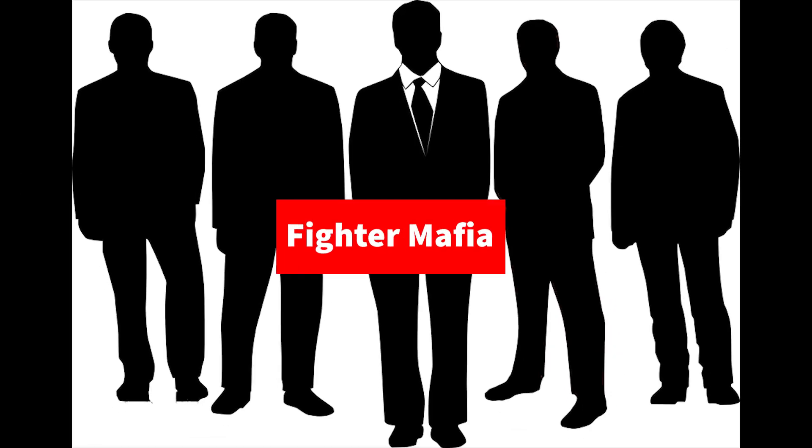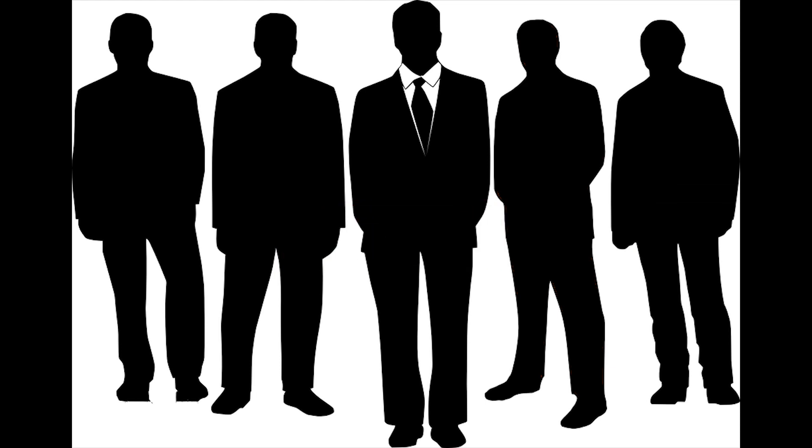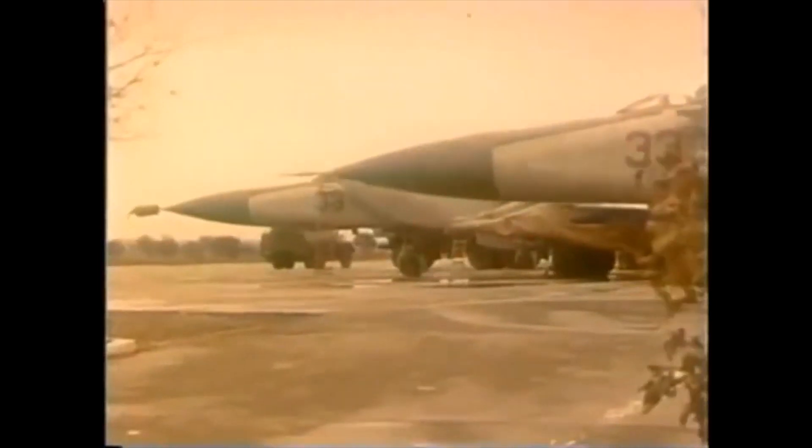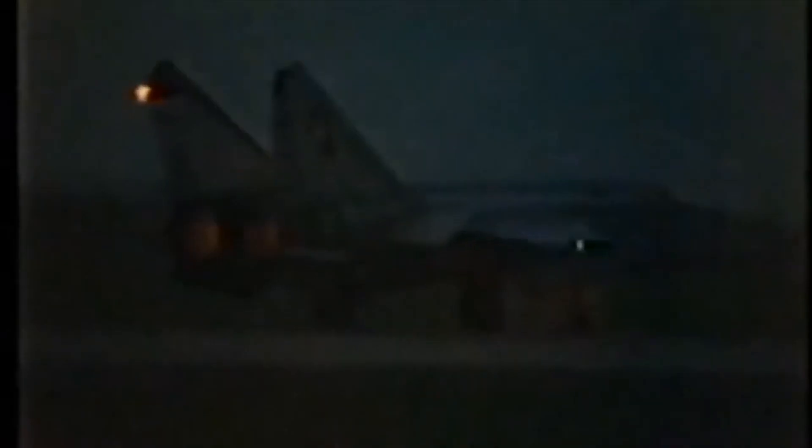Furthermore, around this time a group which became known as the Fighter Mafia was advocating for a lightweight, inexpensive day fighter, as they argued that a dedicated air superiority fighter was the key to victory. In their words, not a pound for air to ground. And finally, in 1967, the Soviets debuted the MiG-25 Interceptor. Codenamed Foxbat by the West, the MiG-25 was an incredibly fast, high-flying fighter. However, Western analysts mistakenly assumed that the MiG-25 was also very maneuverable, and scrambled to catch up to the perceived edge in fighter design.